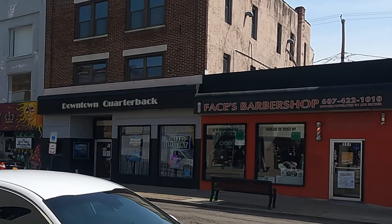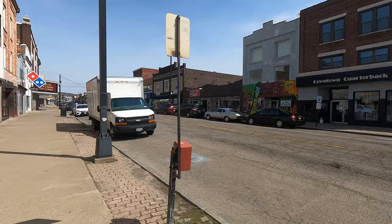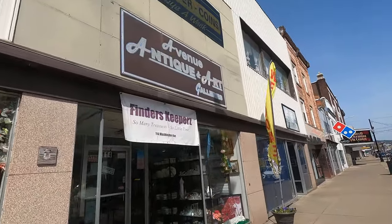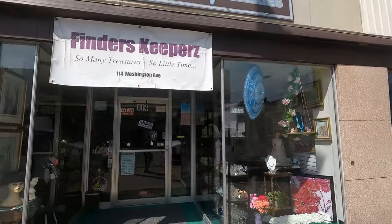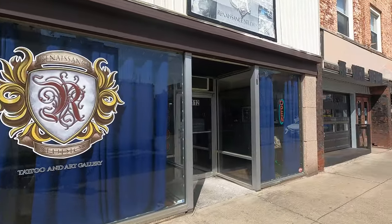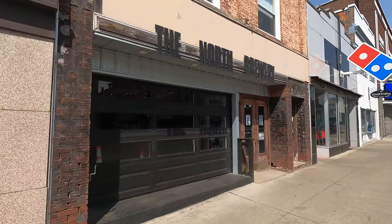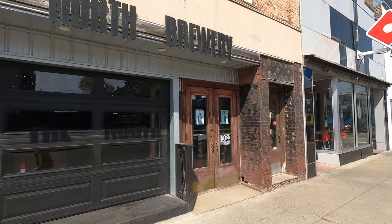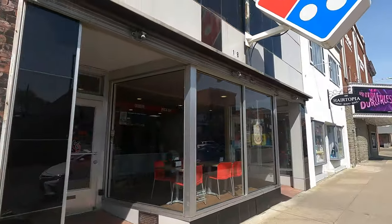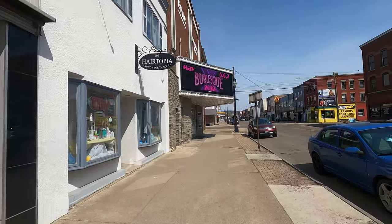Downtown Quarterback right across the street. Avenue Antique and Art Gallery — I think I've been in there before. Tattoo Parlor. The fantastic North Brewery has really good craft beer. Domino's — the opposite of excellent. Just kidding, their pizza's alright.